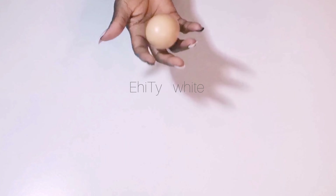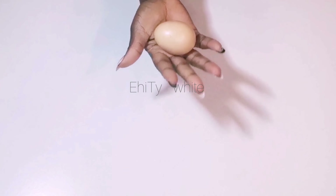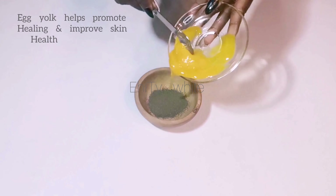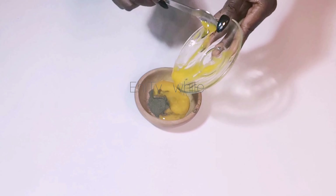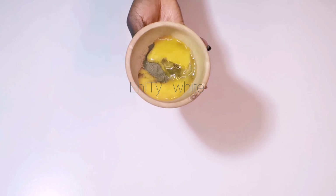The second ingredient we're going to need for this remedy is an egg — specifically the egg yolk. Egg yolk contains proteins and fatty acids which can add more moisture to the skin. It helps in the regeneration of new skin cells, increases skin elasticity, and promotes cell repair and the overall health of the skin.